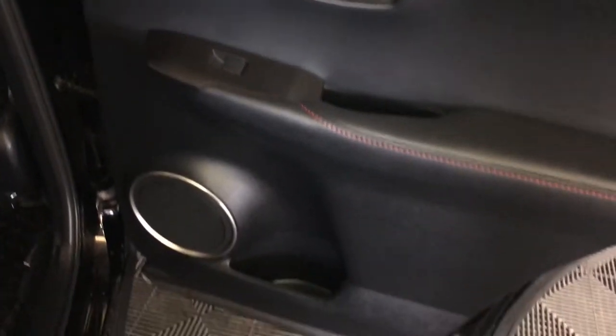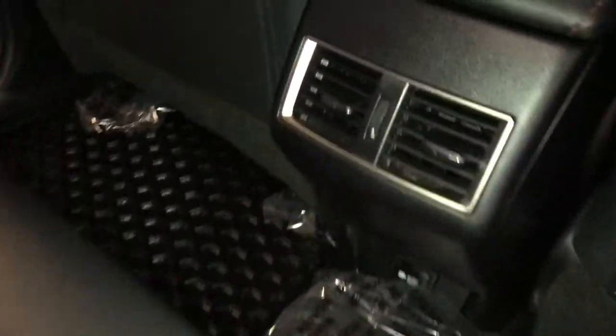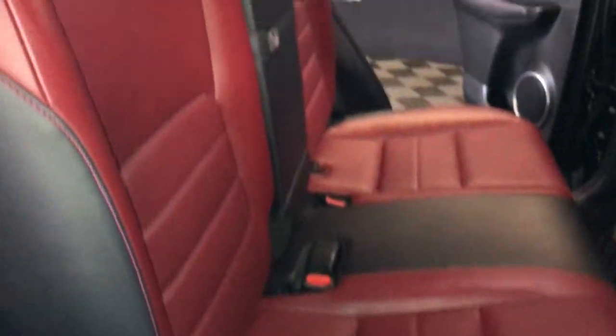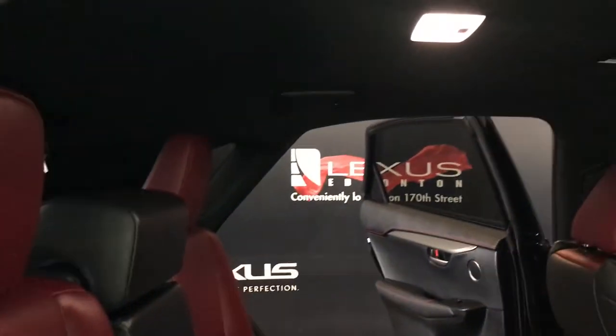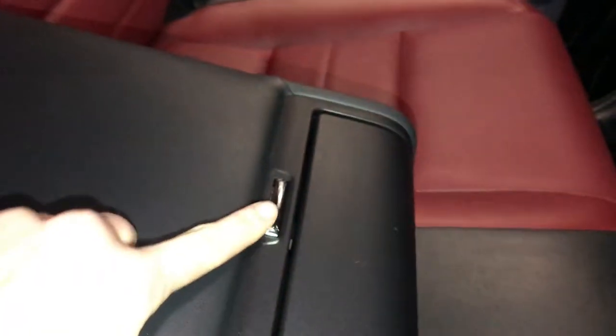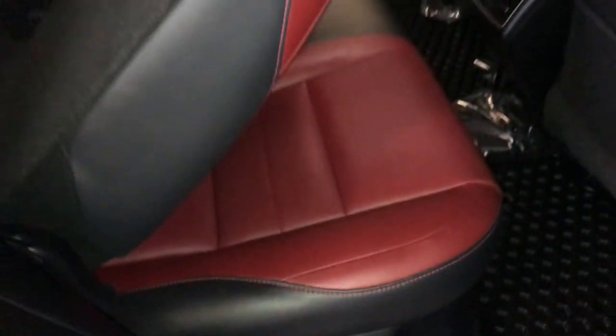Speakers, powered window controls and storage on the sides of the doors, back seat pockets, ventilation ducts, power plug-in, curtain airbags, overhead handles, hooks and lighting, fold-down armrest with cup holders. Back seat is 60-40 split — to fold it down or recline it, you're going to use the levers on the sides of the seats.